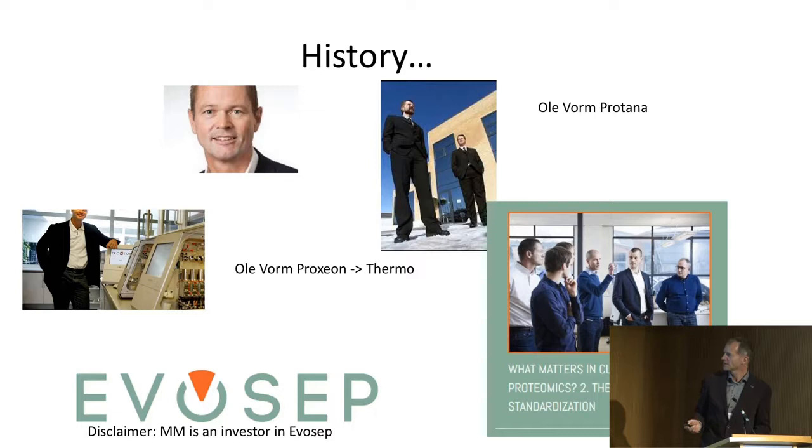We first thought it would be for niche applications — where you would run a lot of samples in a rapid way, similar to eluting from a stage tip. But then it evolved, and as I will show you, we now think it can do not only everything, but also everything much better.